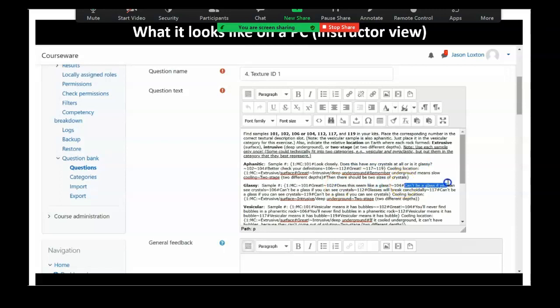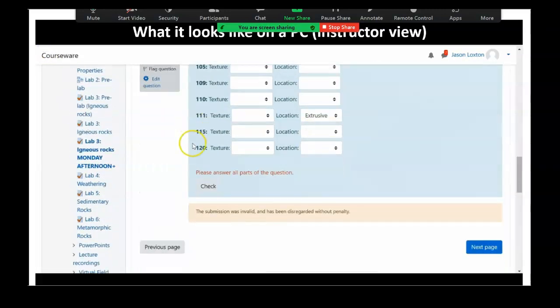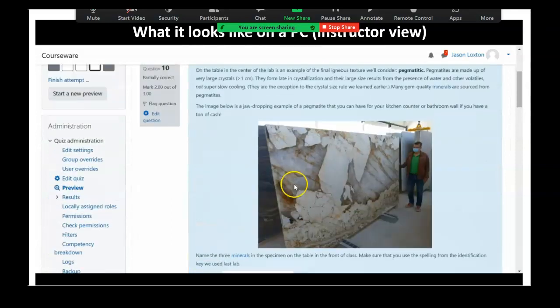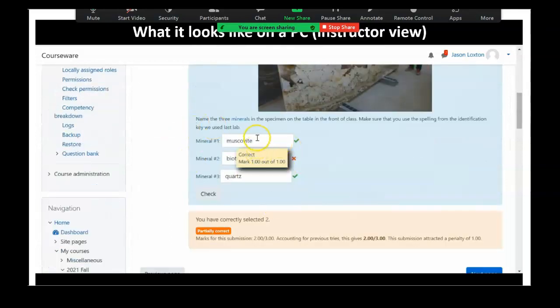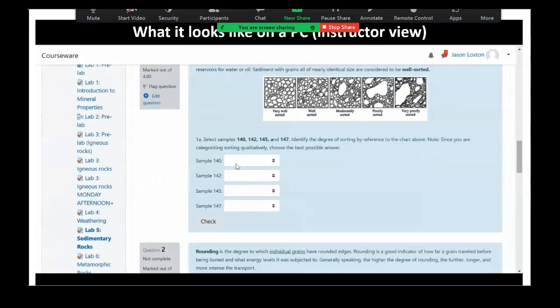I'll be honest — I didn't do a lot of the hint feedback because it took a lot of extra time. I started doing it at the beginning, and then I just ran out of time. But you can actually have direct hints coming out. In addition to just drop-down fact-based things, you can also have short answer questions — still kind of fact-based, right or wrong, one-word answer. For example, they looked at a big pegmatite and had to identify three minerals in a pegmatite.